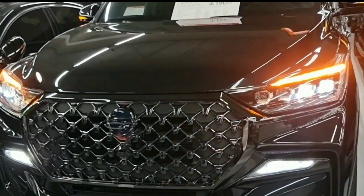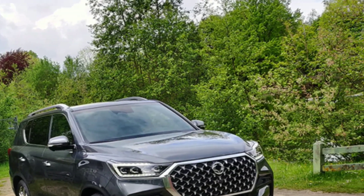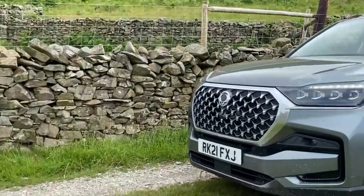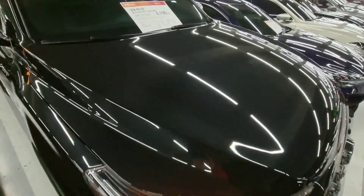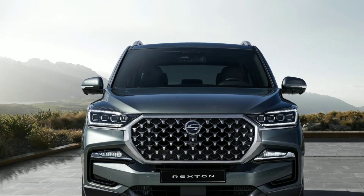Overall, the SsangYong Rexton is an excellent choice for anyone in the market for a high-quality SUV. With its impressive design, comfortable interior, and powerful performance, it's the perfect vehicle for families, outdoor enthusiasts, and anyone who wants a reliable and capable vehicle.